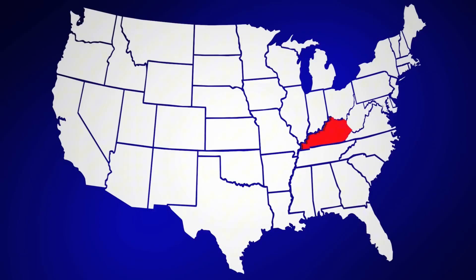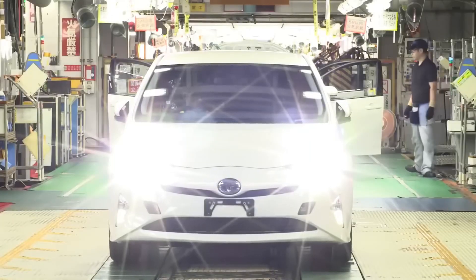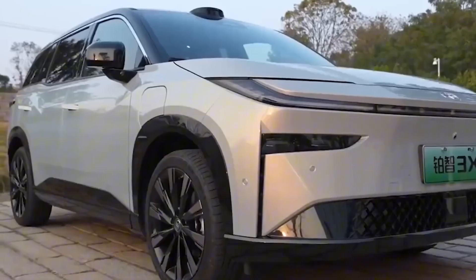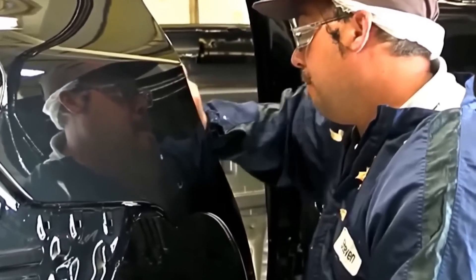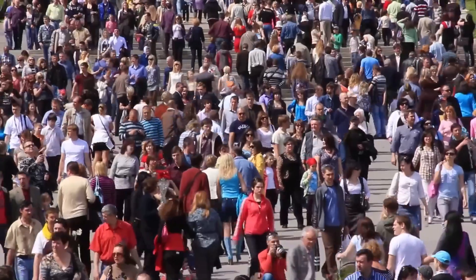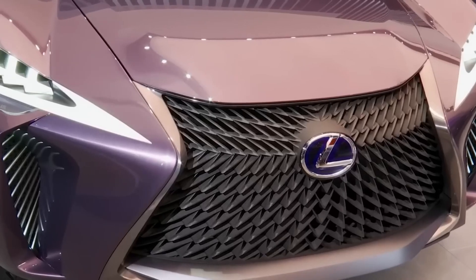Most managers chase errors by retraining people, but Toyota flips the script: fix the flow, and people glide naturally. When a door-seal robot began smearing adhesive, supervisors resisted blaming operators. Instead, they mapped glue viscosity against takt time pauses and found micro-stalls letting resin skin over. Adding a 0.8-second pre-swirl inside the nozzle restored laminar spread — no pep talk required. Productivity bounced, morale followed. Flow first, blame last. Trace your own bottleneck — is a slow database call causing lazy clicks, or a clunky template forcing sloppy writing? Re-engineer the path with extra memory or smarter forms, and watch behavior align without sermons.